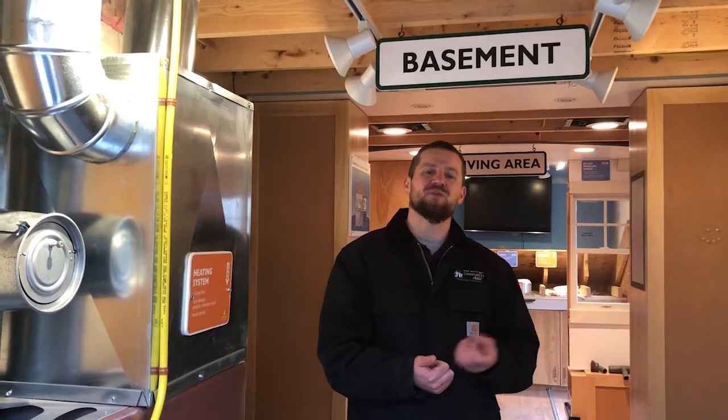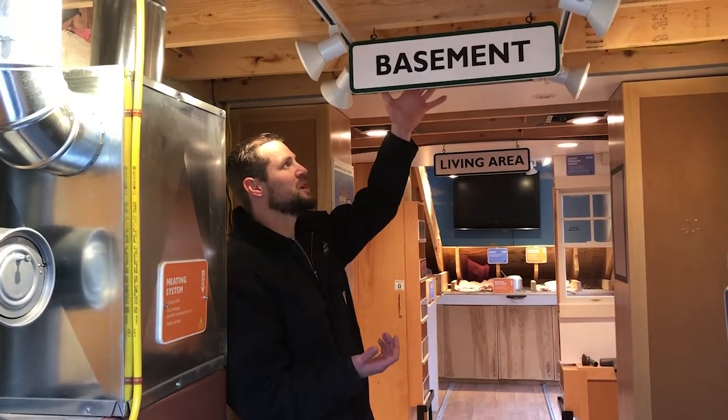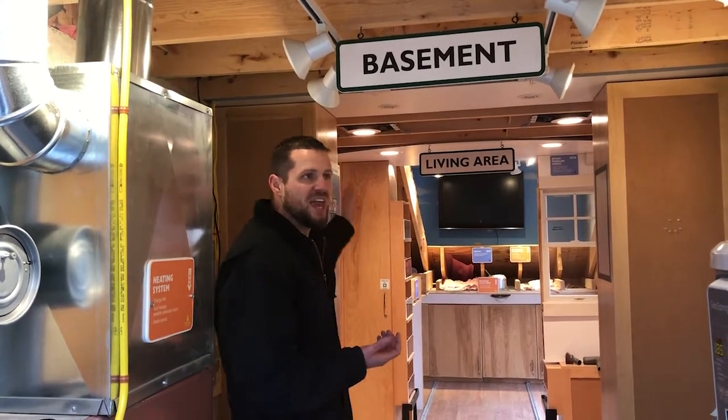Now that we're inside the trailer, I want to explain a little bit more about the Weatherization Assistance Program. At its heart we focus on saving energy — we want to save you money and improve the comfort of your home. The trailer is set up much like a museum would be. We have three areas: the basement, the living area, and the attic. Each area has different exhibits that talk about how we can save your energy and improve the comfort of your home.